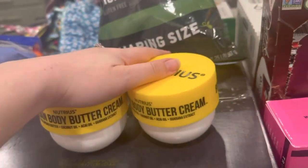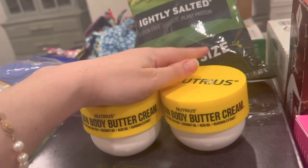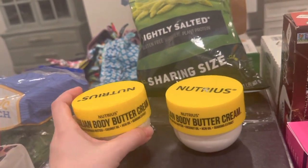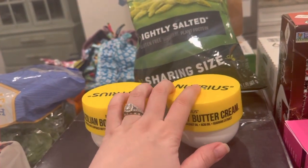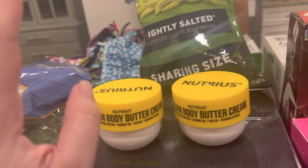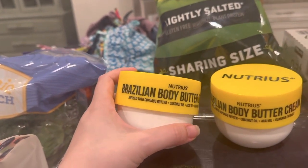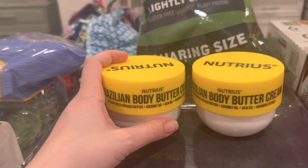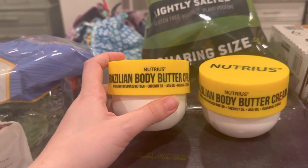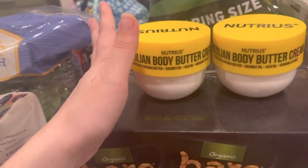I wanted to get these last year and missed out. Trader Joe's has a dupe for the Boom Boom Cream by Sol de Janeiro. These two were $20, whereas the Boom Boom Cream is $40 — I've only gotten the travel size, which was $20. This smells delicious. I've used it once and it smells really, really good — pretty close, like 90% in my opinion.